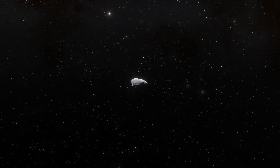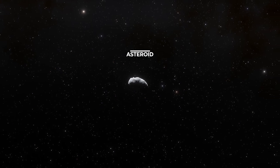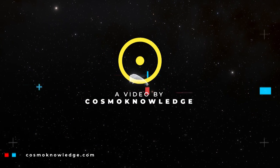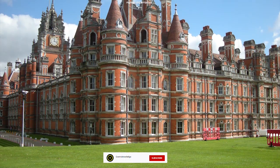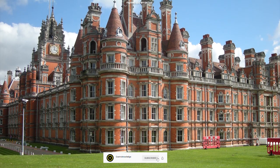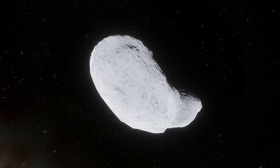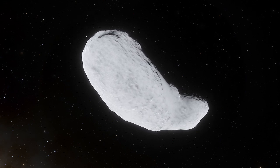New research from Royal Holloway has found organic material and water on the surface of the asteroid Itokawa. This is the first time that we have found such material on an asteroid.